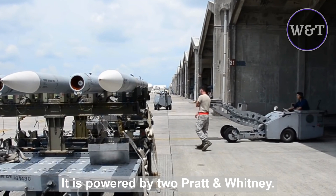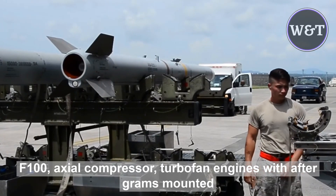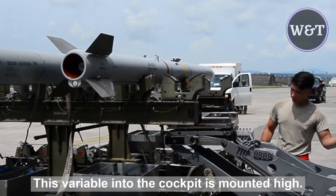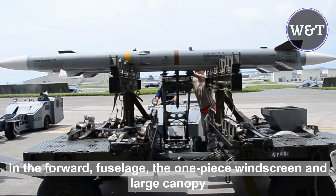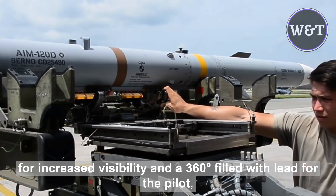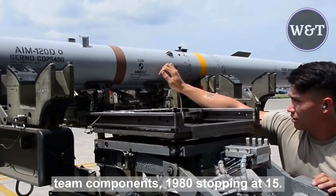It is powered by two Pratt and Whitney F100 axial compressor turbofan engines with afterburners, mounted side-by-side in the fuselage, and fed by rectangular inlets with variable intake ramps. The cockpit is mounted high in the forward fuselage, with a one-piece windscreen and large canopy for increased visibility, and a 360-degree field of view for the pilot. The airframe began to incorporate advanced superplastically-formed titanium components in the 1980s.